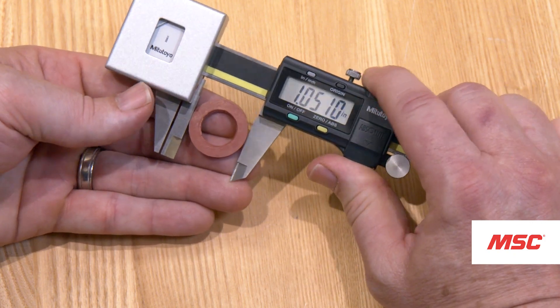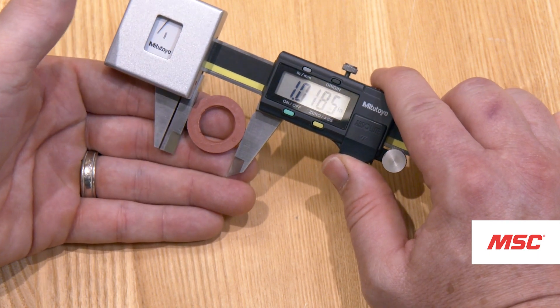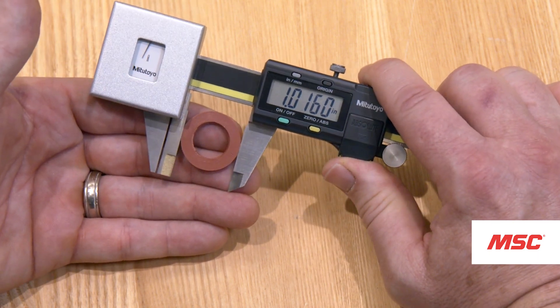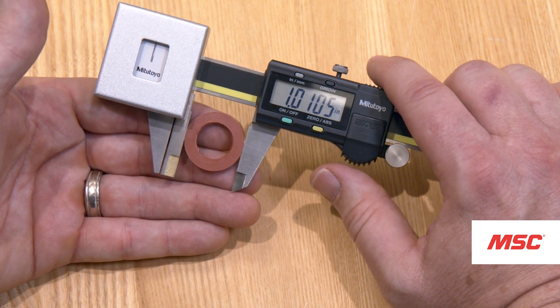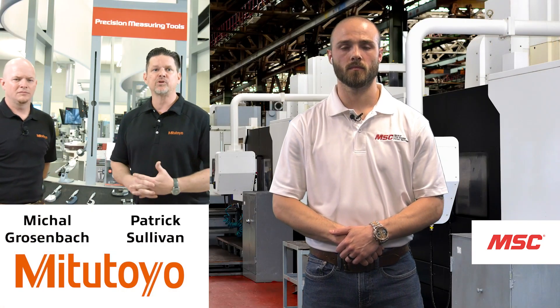As you can see, I'm measuring the width and also the OD of a very soft part. That's unheard of with a standard caliper, because everyone's going to squeeze it and not get the right measurement. With the low-force caliper, you can do that.